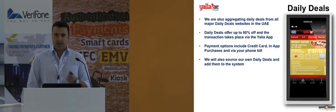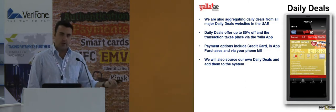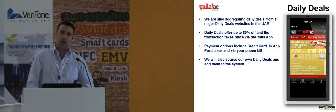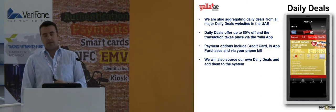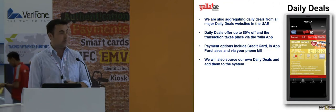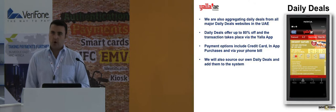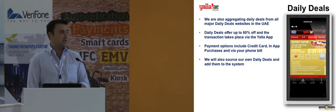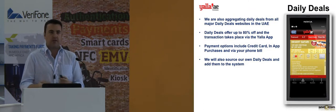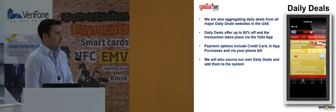We're also doing daily deals. You've probably heard of Groupon, Living Social, and similar daily deals websites. Instead of trying to become another Groupon, we're aggregating all of the deals from the 16 or so websites available in the United Arab Emirates that offer daily deals, and pulling them down into another section of the application. We're trying to give people who live in the UAE one single location where they can go to get all the best offers — whether it's digital coupons or daily deals.